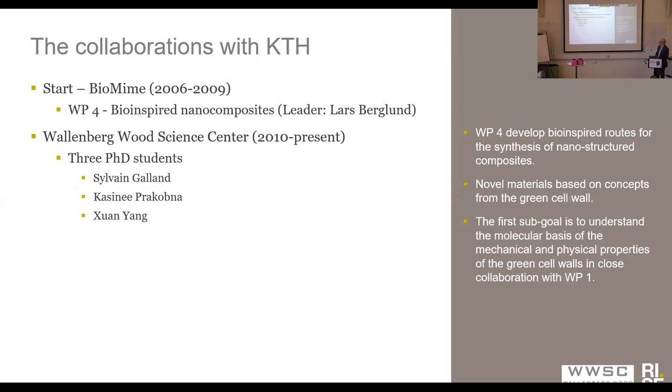I wanted to give a background for this work. The work started in a project called Biomime, which was a very big project that was before the Thallenberg Wood Science Center started. In that big Biomime project, there was a work package led by Professor Lars Berglund that was entitled Bioinspired Bio and Nanocomposites. You can see here what the sort of goals of that work package were, and we were very interested in getting pristine fibers and fiber structures and the carbohydrates in the fibers.